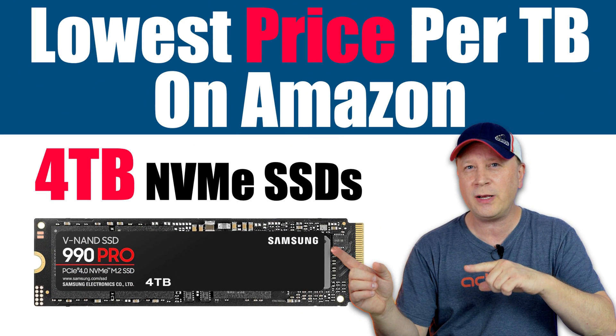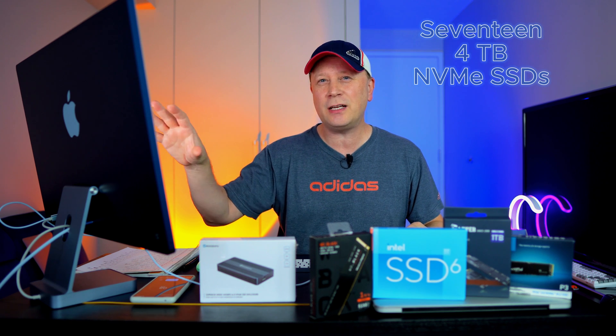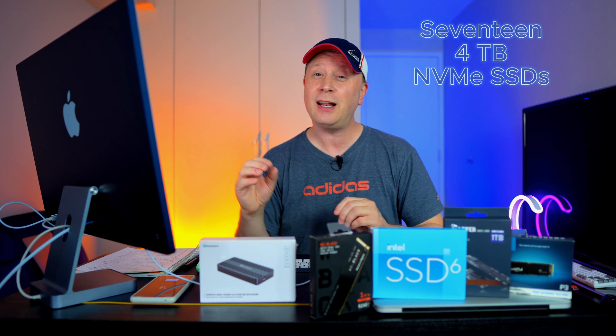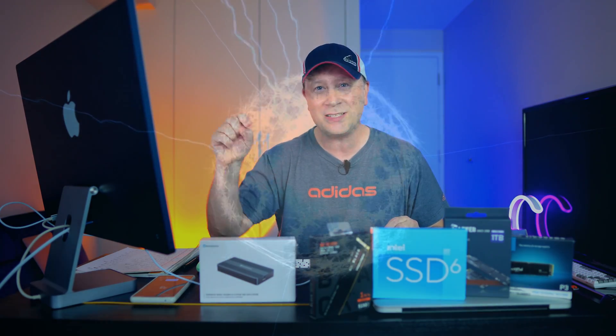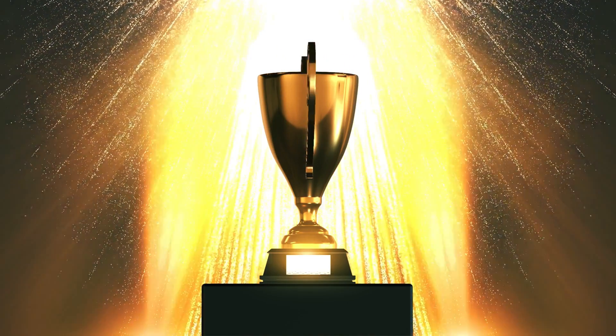Looking for a 4TB SSD? We're going to talk about 17 different 4TB NVMe M.2 SSDs. I'm going to show you the cost per terabyte from the most expensive down to the least expensive, and you're going to be shocked at how low they're getting. Stay tuned to see the price at the bottom, and I'll give you my sleeper pick — the best one I recommend for the cost.